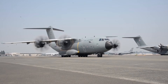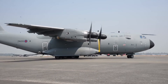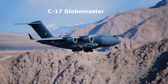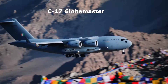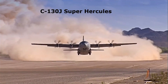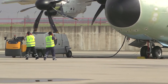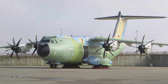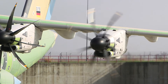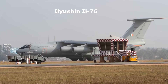The A400M Atlas occupies a unique position in the world of military aviation. It bridges the gap between the 77-ton C-17 Globemaster, which is a strategic airlifter, and the 20-ton C-130J Super Hercules, which is a tactical airlifter. The A400M can perform both tactical and strategic airlifter roles, which makes it one of the most versatile aircraft. It's often compared to other giants like the Japanese Kawasaki C-2 and the IL-76.